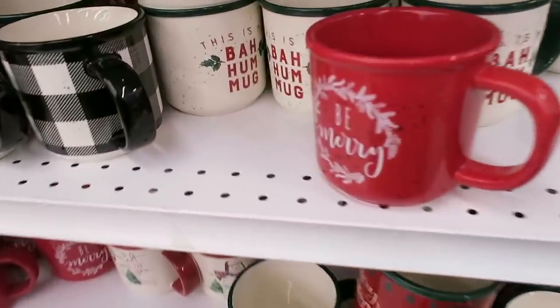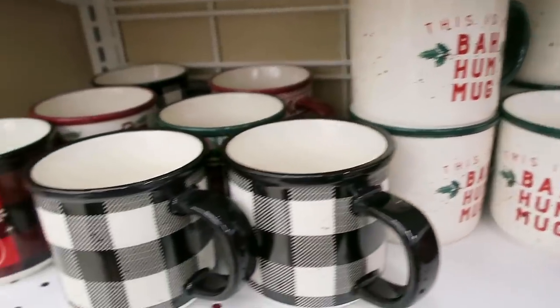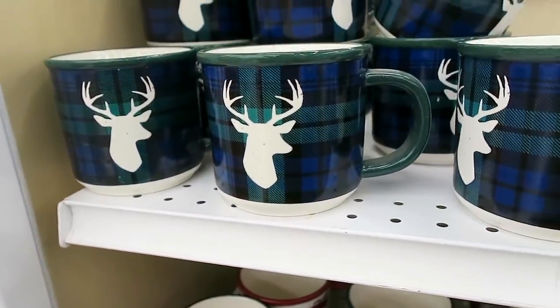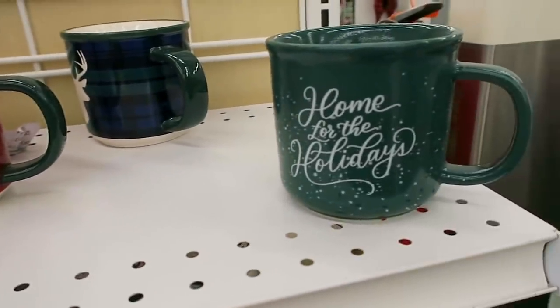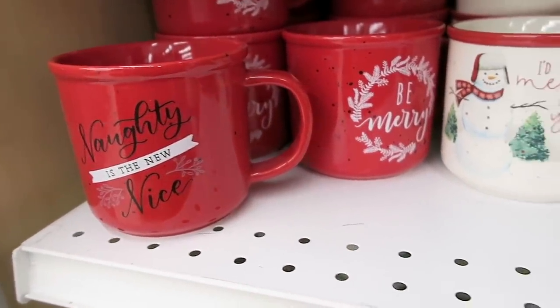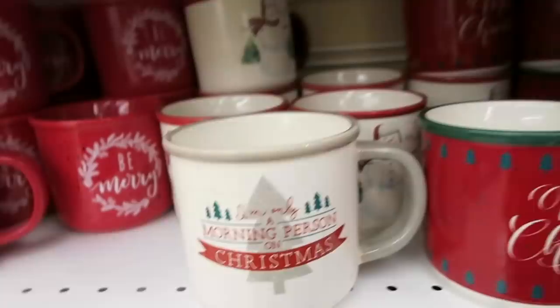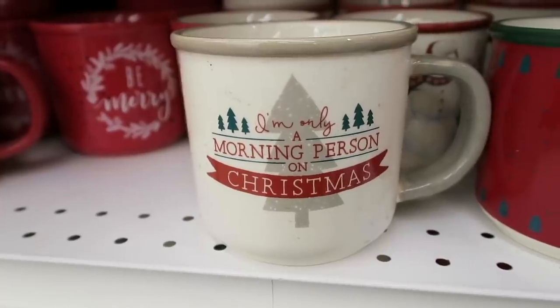Look how adorable these mugs are - this one says 'This is my baja mug.' They have a plaid 'Let It Snow,' one with a deer on it, and 'Merry Christmas.' These are only $3.99. They have 'Home for the Holidays,' a funny one that says 'Naughty is the New Nice,' 'Be Merry,' and this one says 'I'd Melt for You' with a snowman.